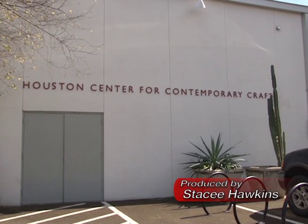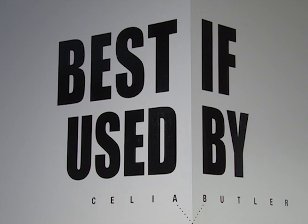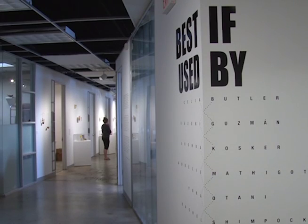The Houston Center for Contemporary Craft is hosting an exhibition, Best If Used By, that plates up issues in modern society. Artist Celia Butler explains.